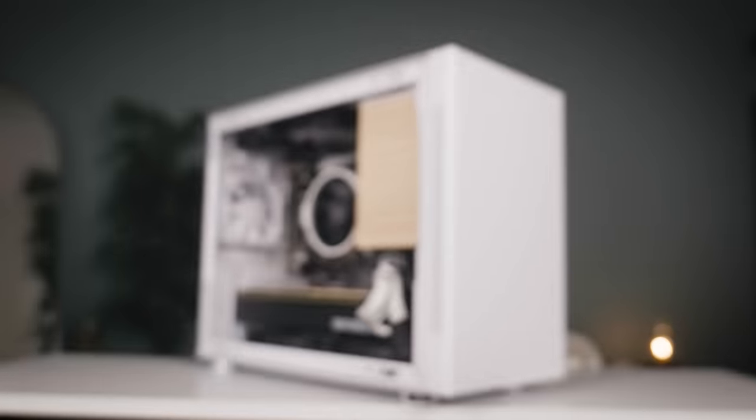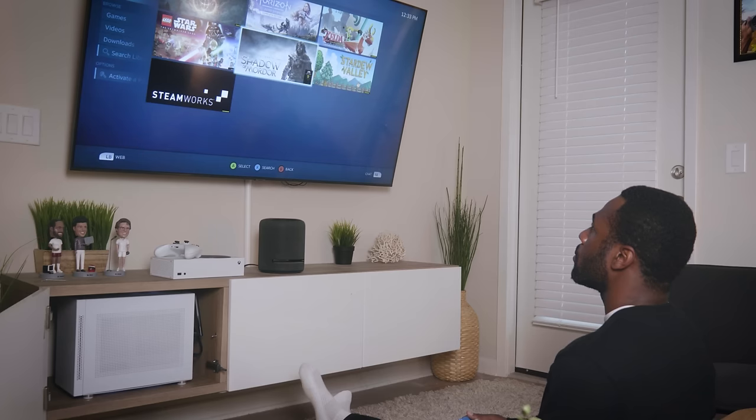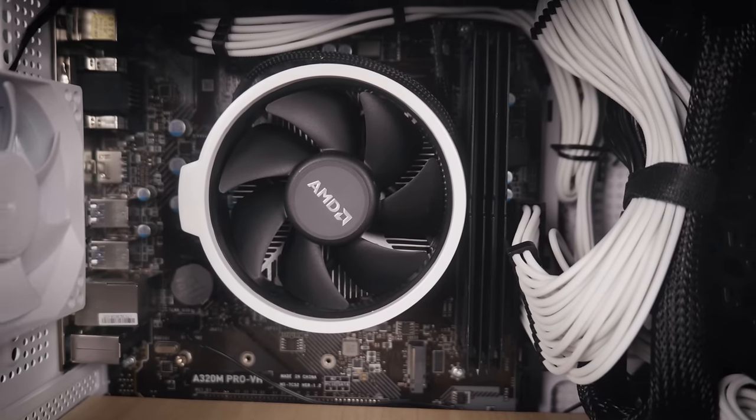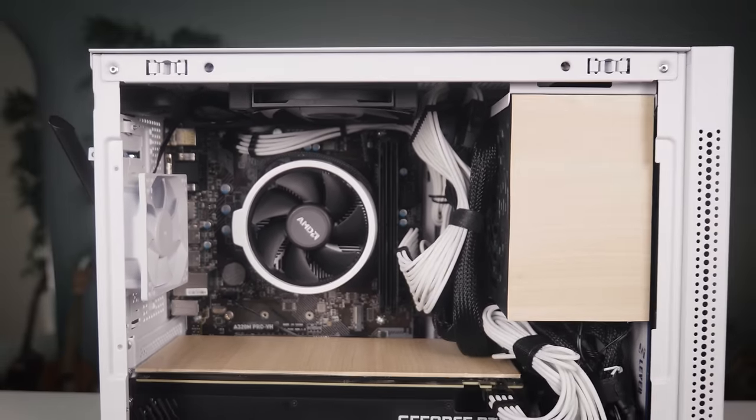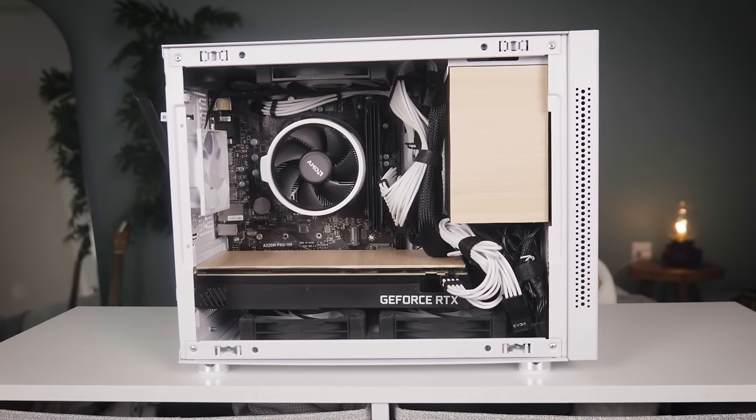The final build turned out looking phenomenal, and it fits the aesthetic of the living room. I added some white cable extensions, a custom GPU backplate, as well as some vinyl wrap, just to tie everything together.